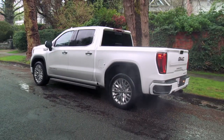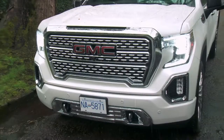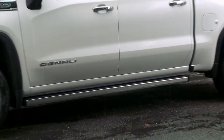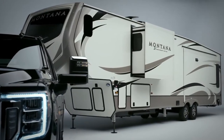This Denali has the optional 6.2-litre V8, 22-inch wheels, and the new multi-pro tailgate. To make this Denali look upscale and impressive, there's a new all-chrome grille, chrome tow hooks, and 22-inch wheels that look right off a luxury sedan. An optional feature I would invest in is the full-length running boards.